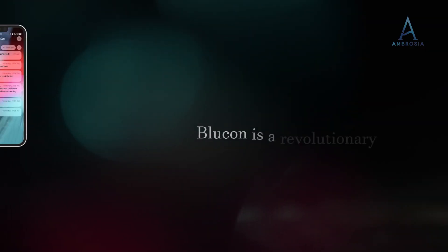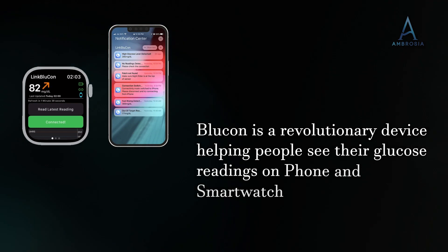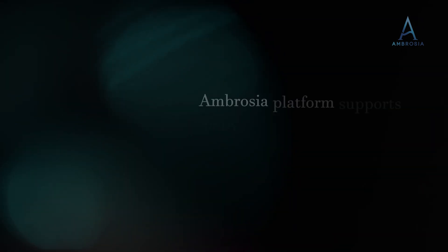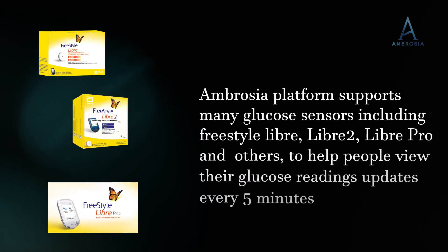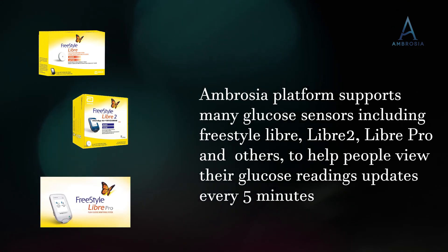BlueCon is a revolutionary device helping people see their glucose readings on their phone and smartwatch. The Ambrosia platform supports many glucose sensors including Freestyle Libre, Libre 2, Libre Pro, and others, to help people view glucose reading updates every 5 minutes on mobile phones or smartwatch.